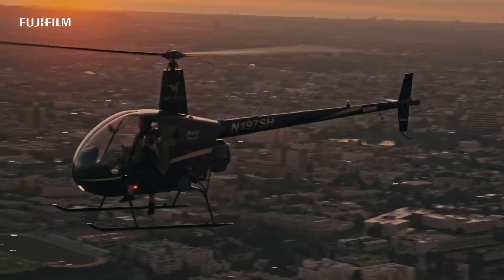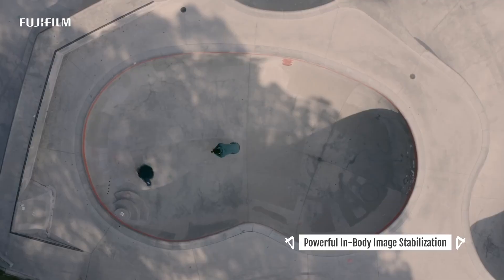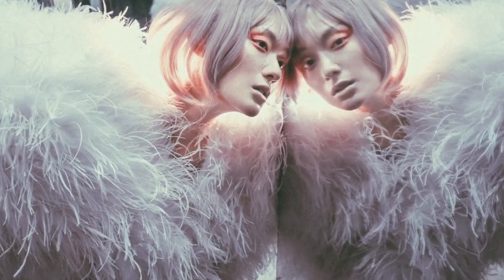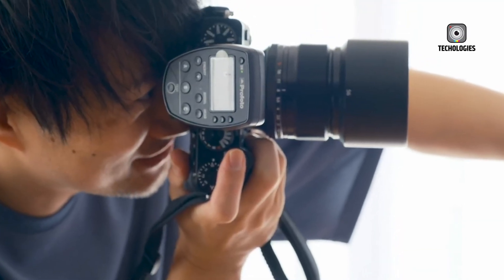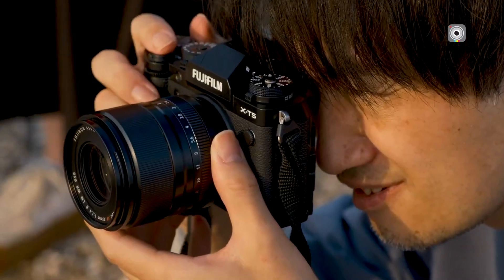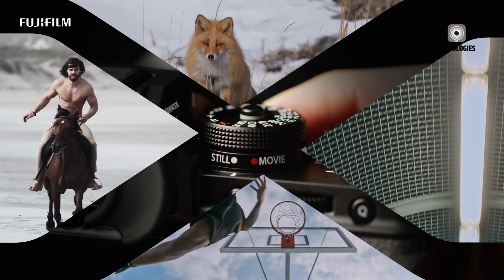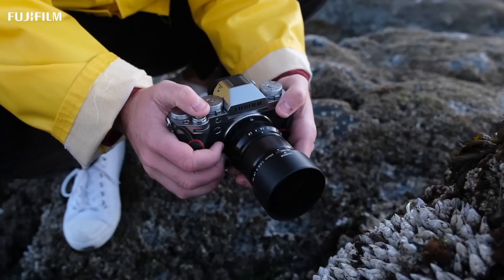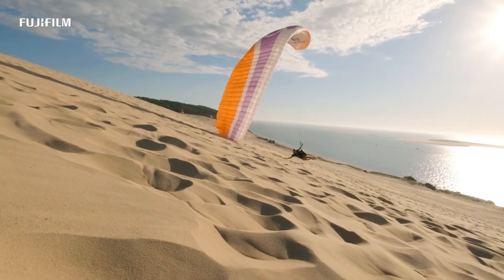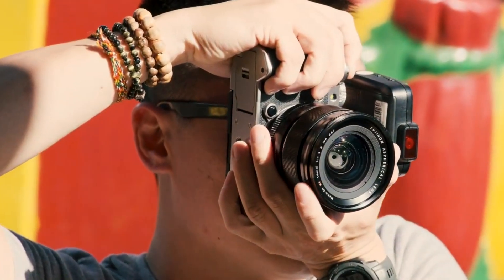The X-T6 is expected to offer significant improvements in display and viewfinder technology. The electronic viewfinder may upgrade from 3.69 million dots to 5.76 million, resulting in a sharper, more immersive experience. Higher refresh rates and reduced lag would enhance tracking of moving subjects, especially in bright or high-contrast environments. On the rear, a fully articulating touchscreen promises versatility for vloggers, solo creators, and hybrid shooters, allowing flexible high, low, or front-facing angles without sacrificing compositional control.